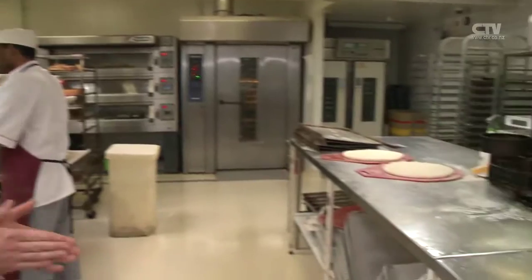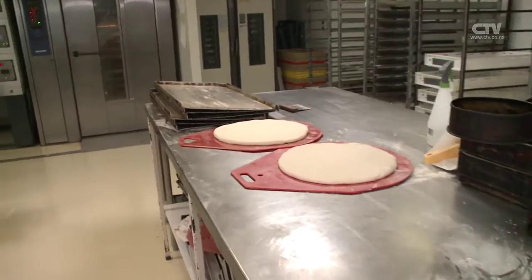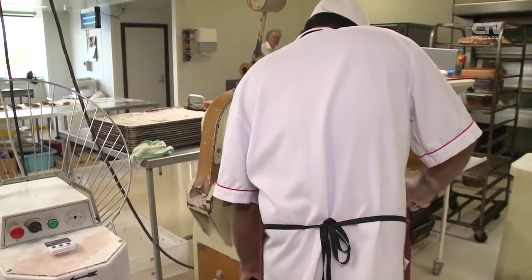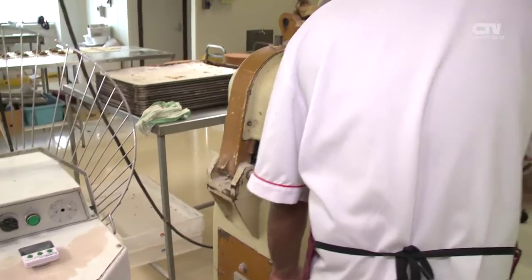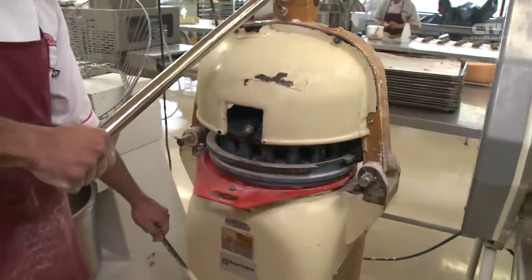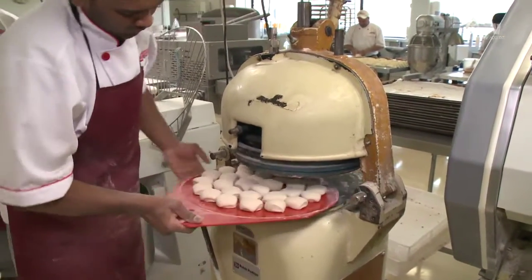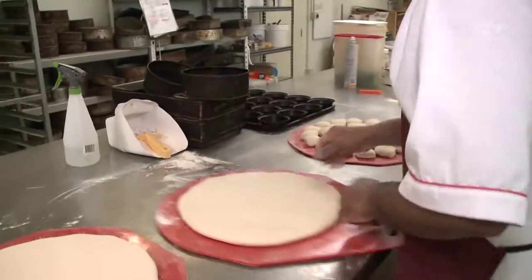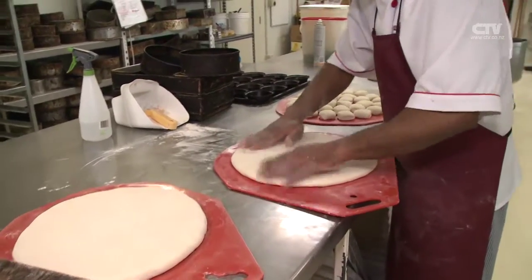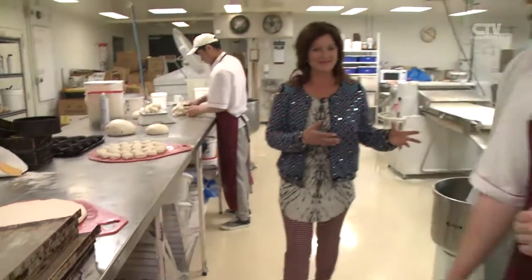It balances out the savoury. These are going through the bun divider, which is a machine that cuts each bun and rolls it. So you get 30 individual rolls on each board. I love seeing how things are made — look at that, isn't that incredible? Some hand moulding going on there. Here's another 30 buns going in.